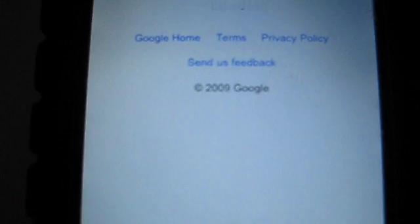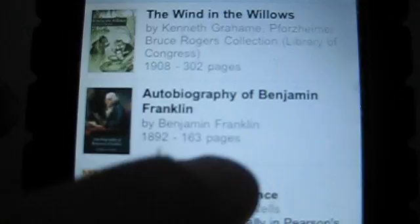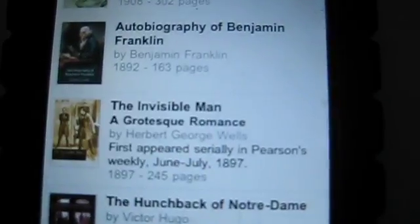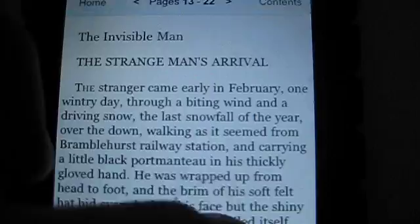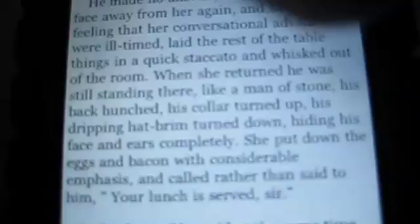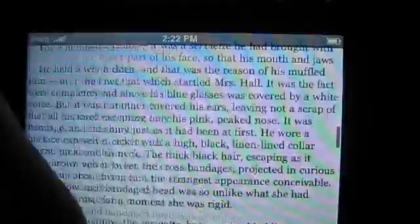Here are the featured books. It's very, very similar to reading it on a desktop screen, except you can now do it on your mobile device. And if you turn it around — come on, accelerometer — there we go, you can read it in landscape mode.